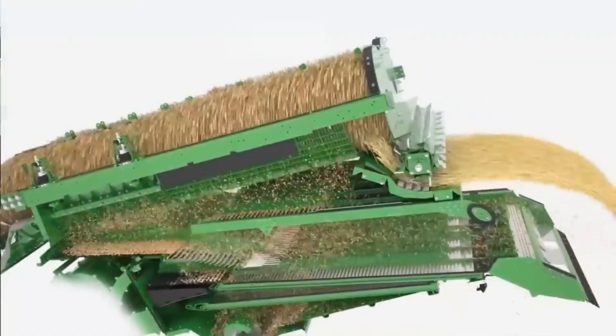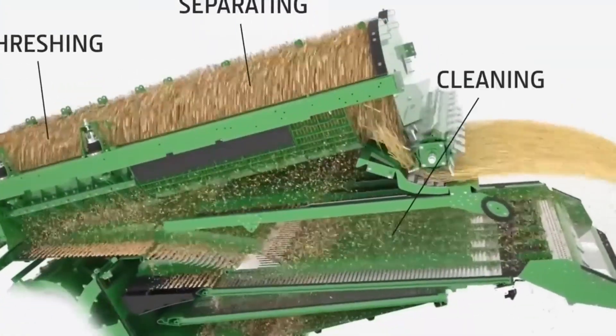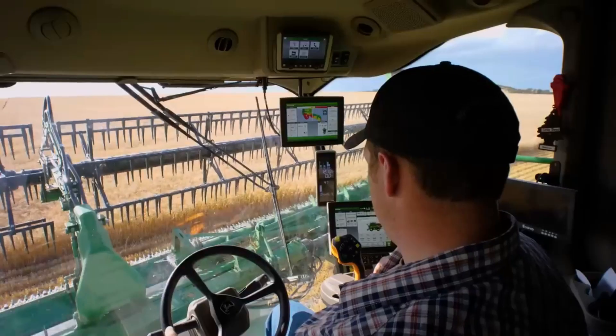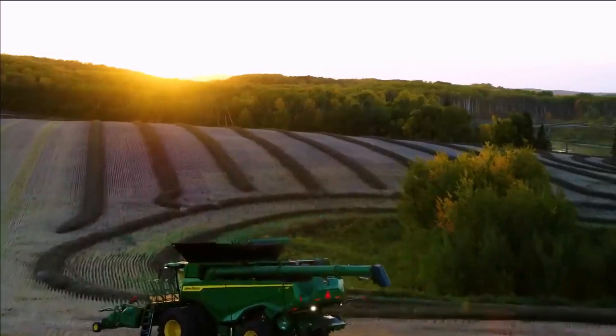What truly sets the X9 apart is its advanced dual-rotor system, allowing it to perform efficient threshing and separating operations, handling a vast number of crops in minimal time. The Combine boasts significantly reduced grain loss, contributing to higher yields and maximizing the farmer's profitability.